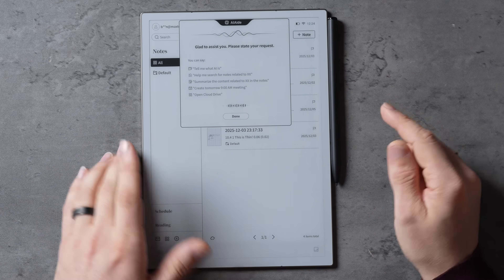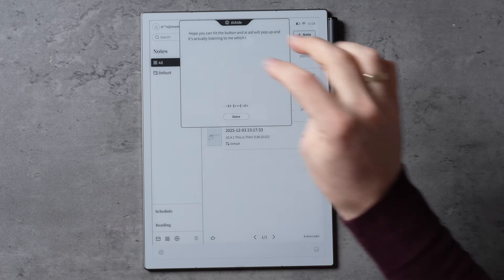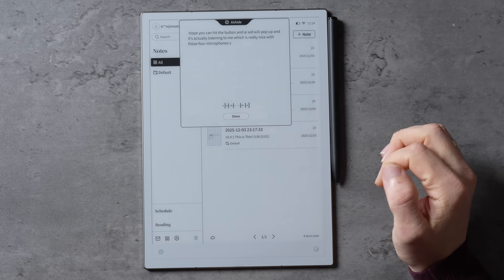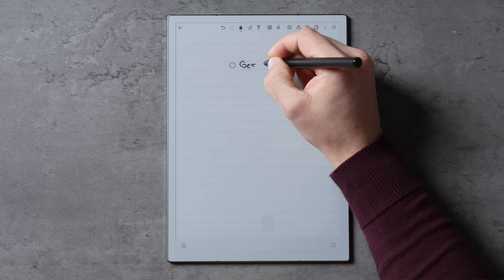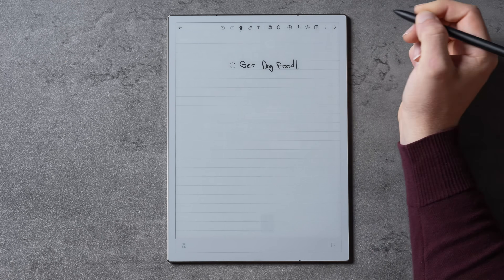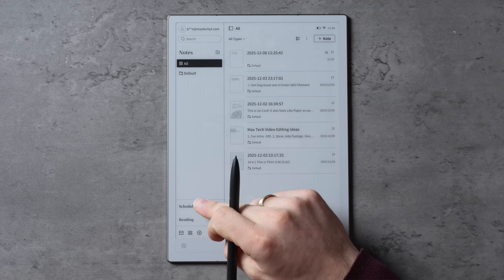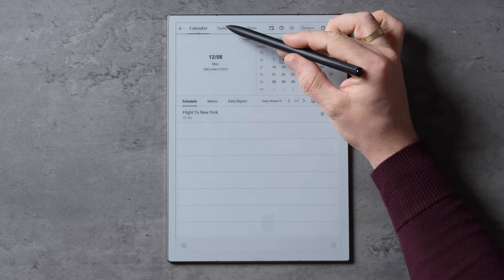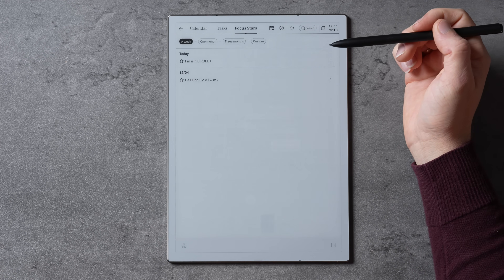Other features include speaking with AI — at the top you can hit the button and the AI assistant will pop up and listen to you, which works really well with those four microphones. My two favorite features are tasks and focus stars. Open any note and press the button on the pen when it's closer than one centimeter away. You can make a circle that becomes a task, and when you draw a star it will recognize that as a focus star. All of that info populates in your schedule tab in the main menu so you can see your most important info at a glance.